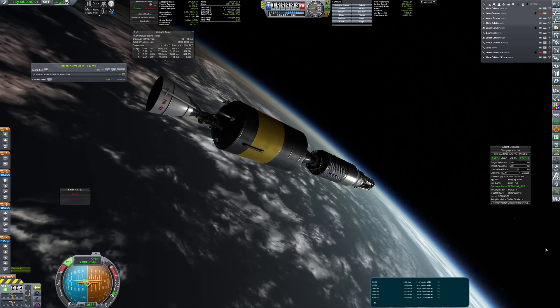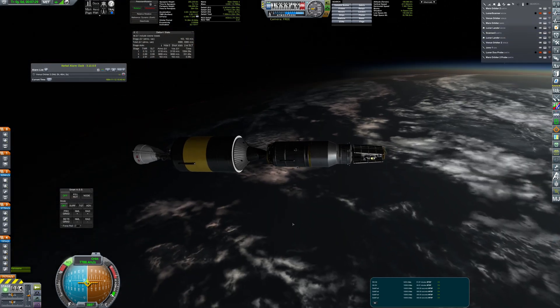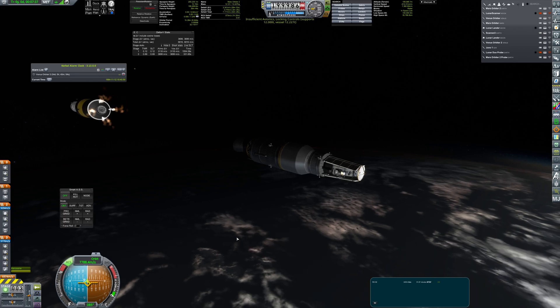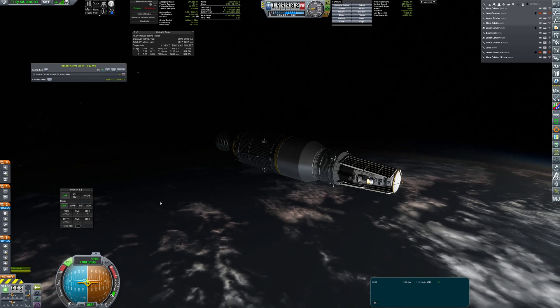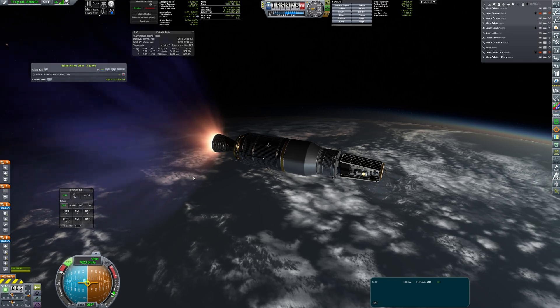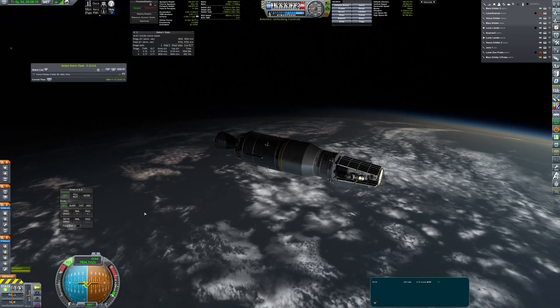But right after reaching orbit, the myth of the GUPED project was quickly shattered, when I realized that the craft was 200kg too heavy to be fully controlled by the avionics unit. To save the mission, I decided to fire the engine to burn some propellant. Luckily it worked — I regained full control and the stage could perform the TMI.